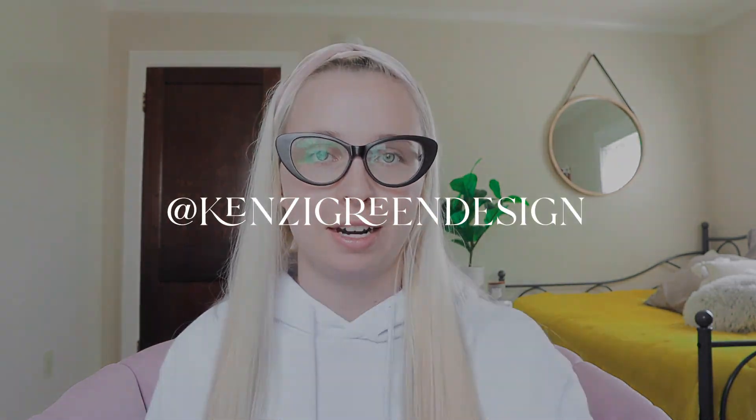All right, that is it for this video. Hopefully this has helped you come to a decision about your website platform. If you have any further questions, please do leave a comment, and if you got some value out of this video, give it a like and subscribe if you aren't already. Thanks so much for watching. I'll see you guys in the next one.